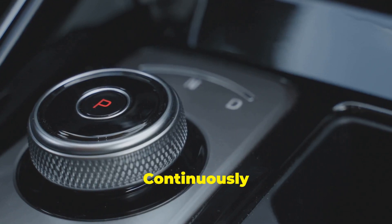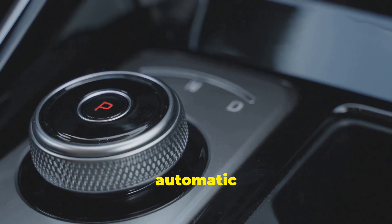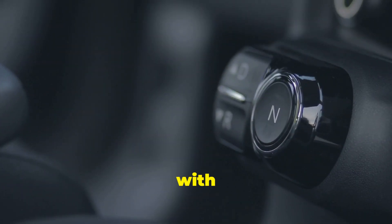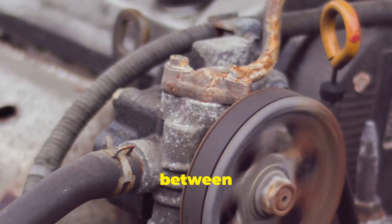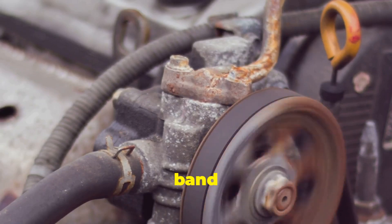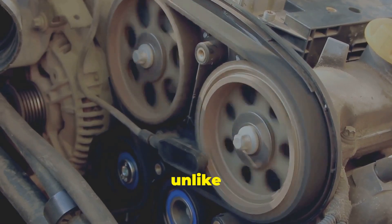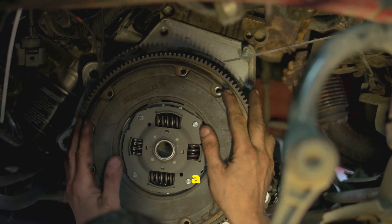CVT stands for Continuously Variable Transmission, and it's quite different from the traditional automatic transmissions you might be familiar with. Unlike a regular automatic with fixed gears, these things operate on a completely different principle. Imagine a rubber band stretched between two cones — as the cones move closer or further apart, the band shifts its position. This movement allows the CVT to provide an infinite number of gear ratios, unlike traditional systems that have a set number of gears.